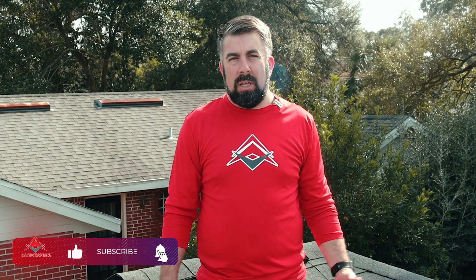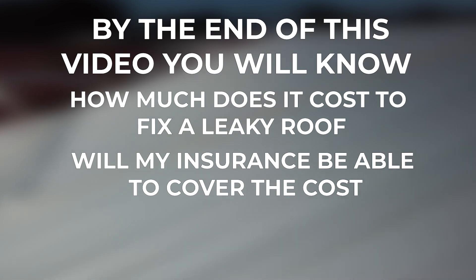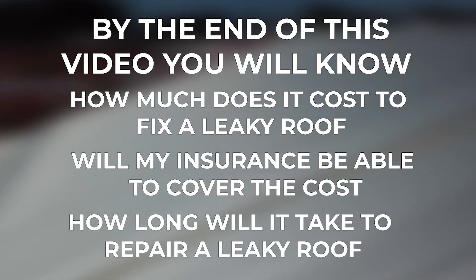Is there water coming through your ceiling? It might be time to get an inspection to find out how much that'll cost. By the end of this video, you will know how much it costs to fix a leaky roof, whether your insurance will be able to cover the cost, and how long it will take to repair a leaky roof.